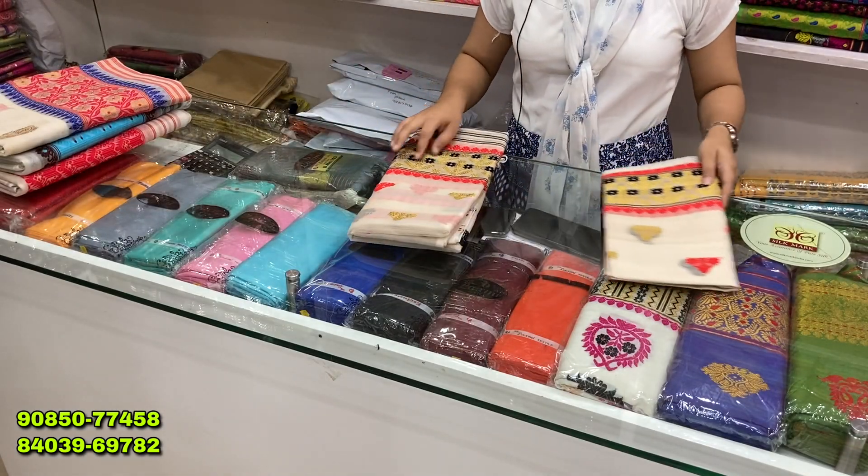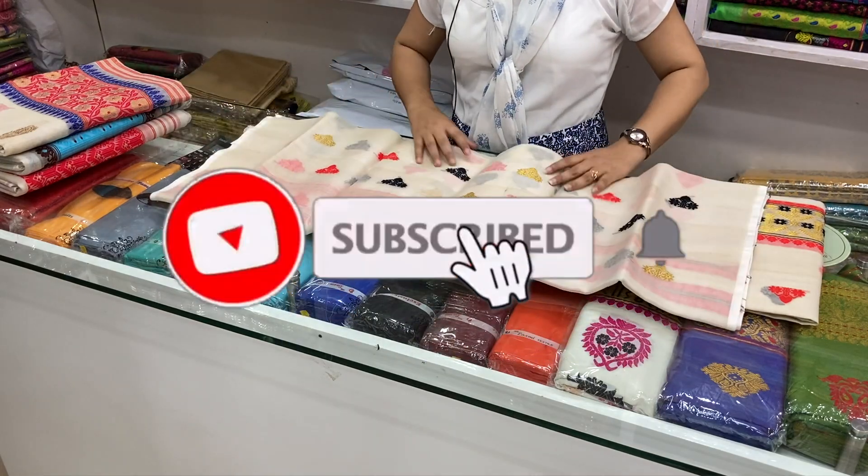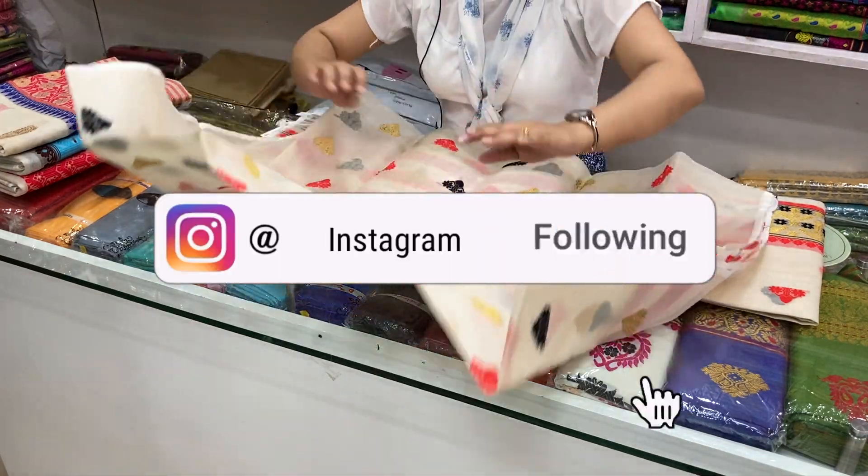If you like and share, subscribe. Please do not forget to like this video. If you subscribe, please contact me and follow me.